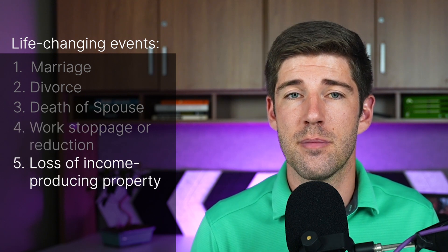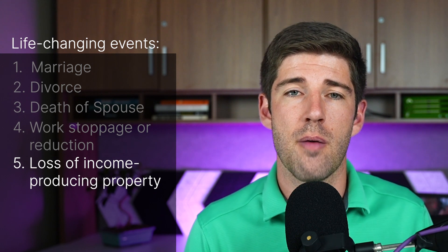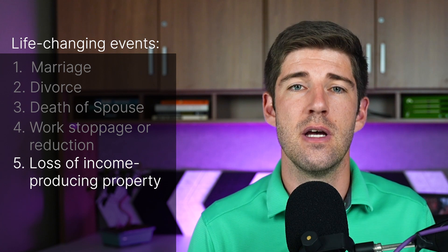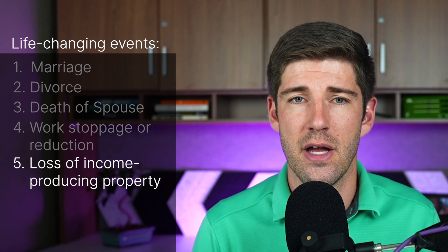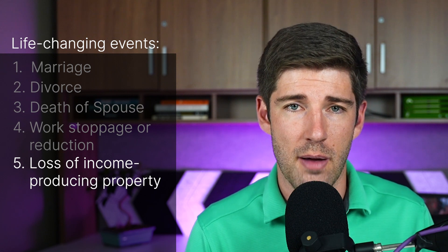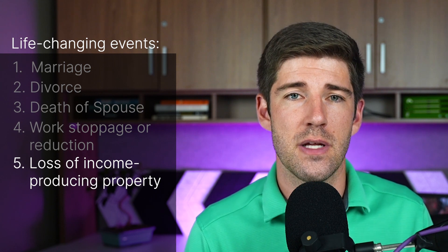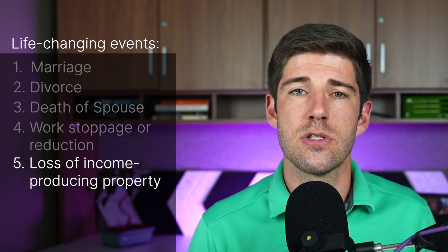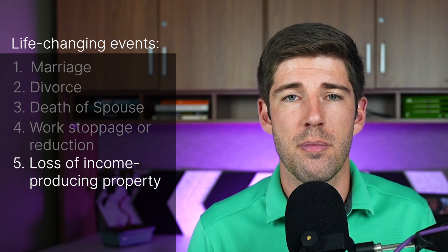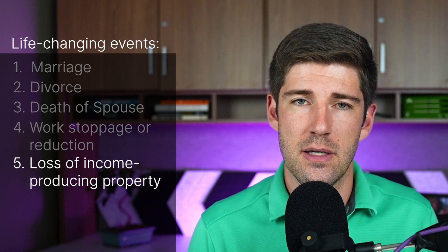Number five: loss of income-producing property. You or your spouse experienced a loss of income-producing property that was not at your direction. This includes loss of real property in a presidentially or gubernatorially declared disaster area, destruction of livestock or crops due to natural disaster or disease, loss of property due to arson, or loss of investment property due to fraud or theft. If you are following the news on Yellowstone and the floods sweeping away properties, some of those people may want to know about IRMAA and these appeals.